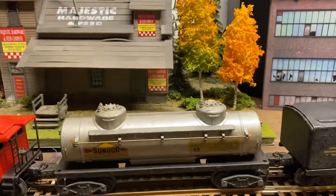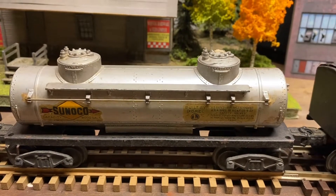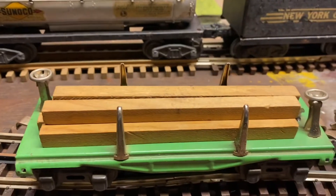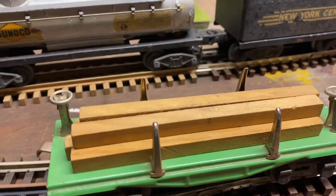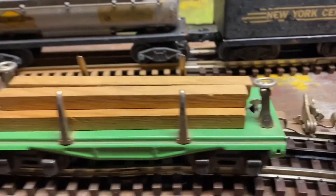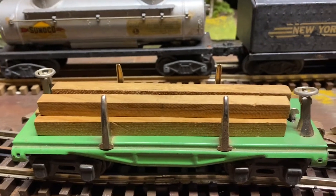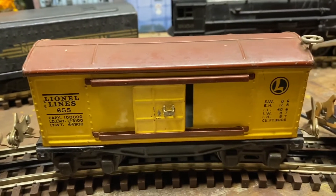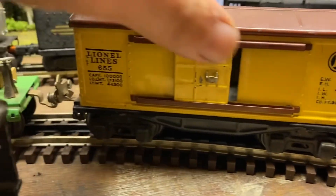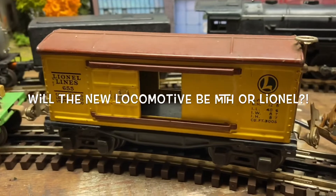The next item is another Sunoco tank car that's in a little bit better shape. Both couplers are in good shape. Paint's not too bad, so this one looks pretty good. The next item is definitely a pre-war car. The coupler is broken on one end, but on the other side it's intact. It's got all the lumber on it and the paint looks definitely pretty nice. These cars are pretty cool. The next car is another pre-war car - it's a box car, Lionel L655, and the paint's pretty good on it. The doors operate and the trucks are pretty cool. It's got the brake wheel on the top.